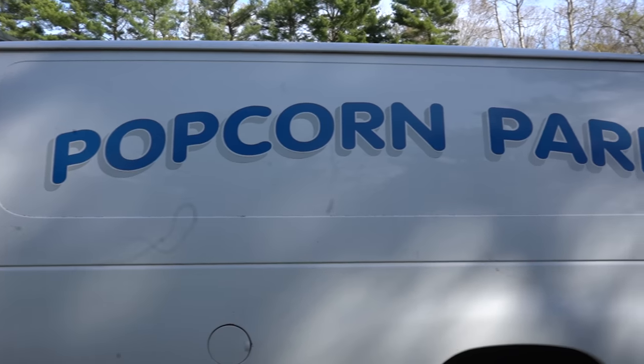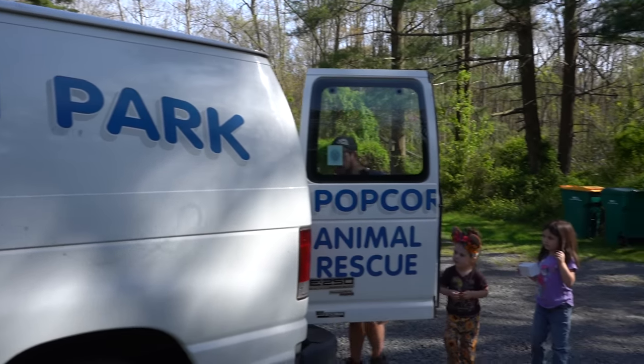We've got another rescue situation here. If you watch our videos, you've seen how many times we have to take in turtles that are surrendered or rescued or given up by people that can't take care of them anymore. Unfortunately, a lot of these people don't do their homework first. Our good friend John Bergman, who is the owner of Popcorn Park Animal Refuge, is here with yet another massive rescue that we have to take on.